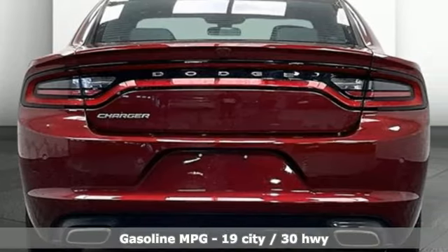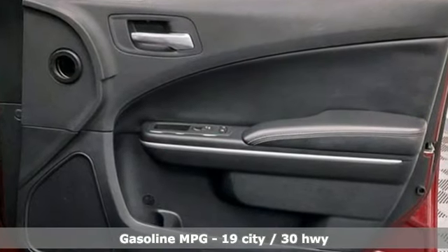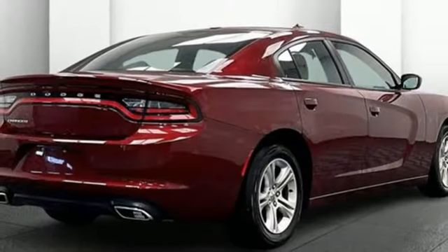It comes with all the amenities you need: rear parking sensors, doors and push-button start proximity key, dual-zone climate control, streaming audio, and automatic transmission.